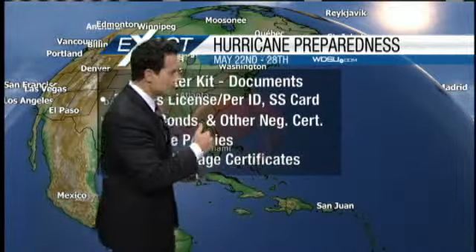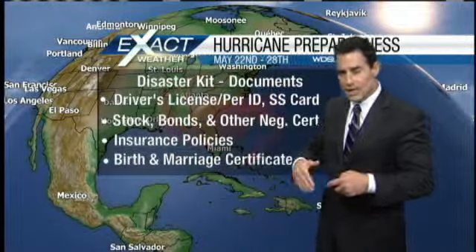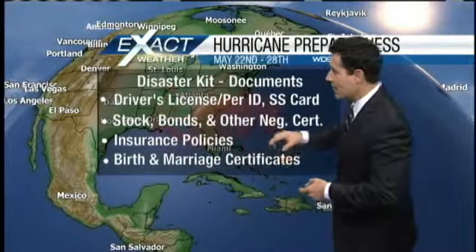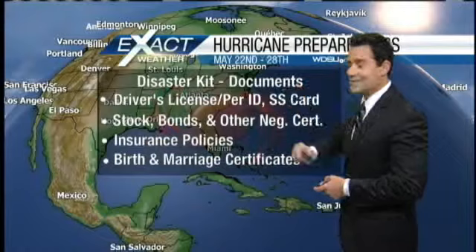We'll keep an eye on the river until this high water event has subsided. It is Hurricane Preparedness Week now through Saturday. The National Weather Service wants to get you ready as hurricane season starts, which is next Wednesday. I've been highlighting just a few items I'd like you to know about — one of them is a disaster kit.